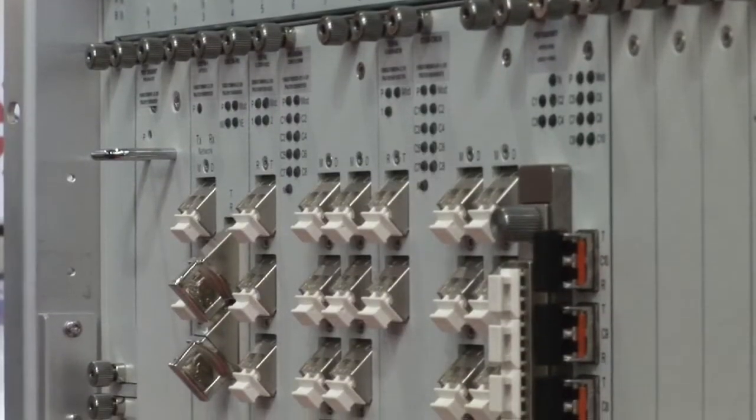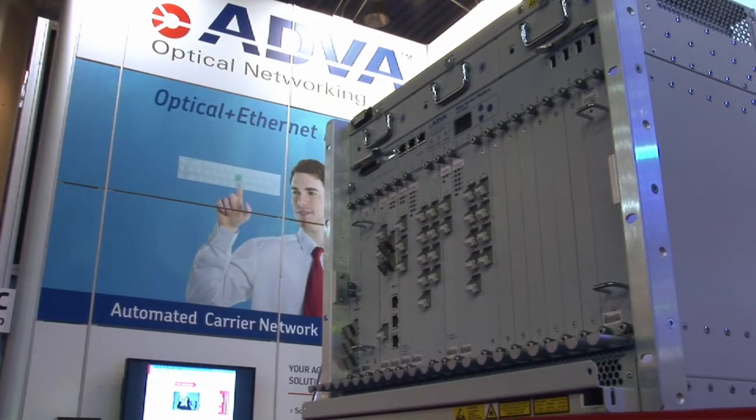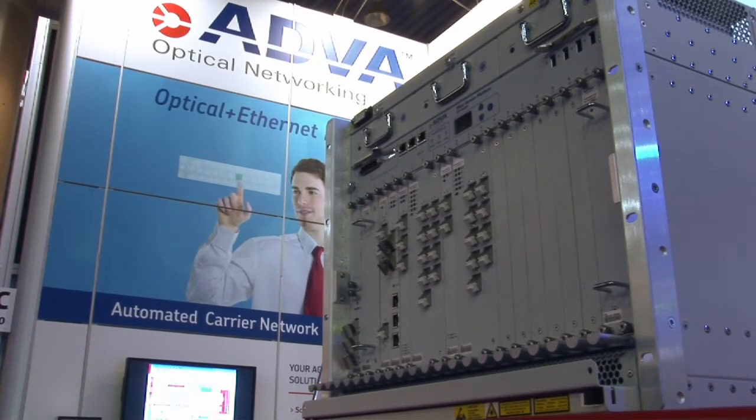Network automation is a topic that's been reverberating around the industry for a number of years now. What are some of the hot topics that people are discussing here? When it comes to transport networking, network automation is something which is becoming a much more critical thing than it used to be in the past. Transport networks have been fairly static pipes, point to point, but this is changing now. We talk about mesh networks, we talk about flexibility, we talk about more dynamics in the networks, so it's a completely new era where network automation is a key component for managing these networks.